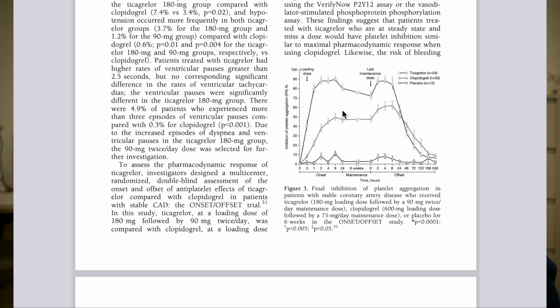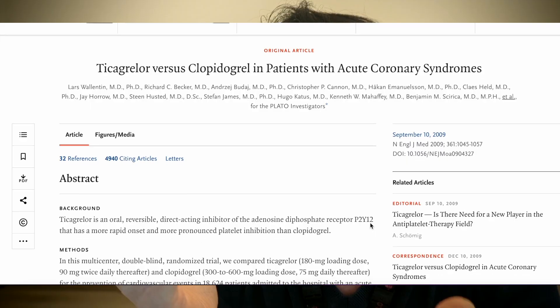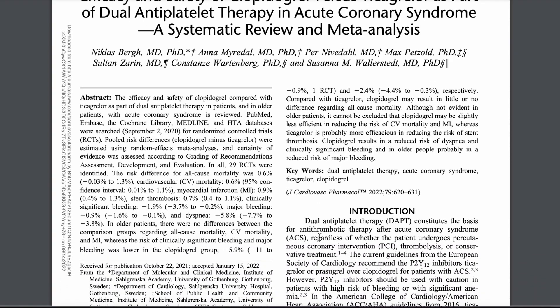One, ticagrelor technically does a better job at inhibiting platelets and making them not stick together as much, which can in turn translate to a potentially higher bleeding risk compared to clopidogrel. This was demonstrated in not only the PLATO trial, but across several meta-analyses as well. Ticagrelor is technically a more potent P2Y12 inhibitor, which can possibly explain the higher bleeding risk too.